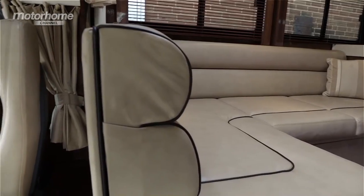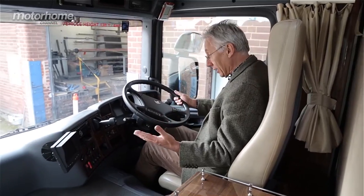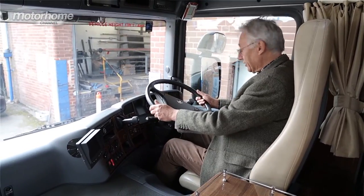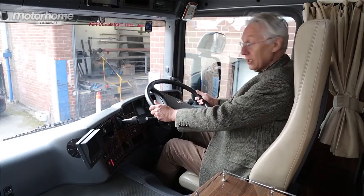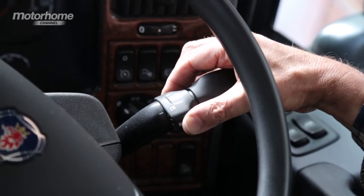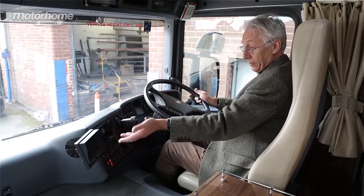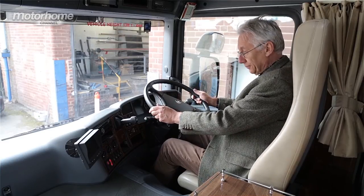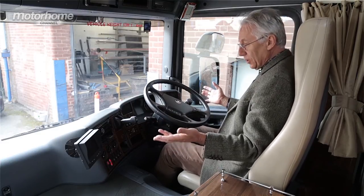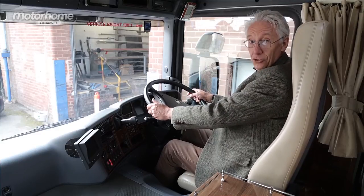Sitting in the driver's seat is a little imposing — there are knobs, buttons, switches everywhere. But of course, this is a Scania truck. Having said that, it's surprisingly easy to drive, thanks largely to the fact that the gearbox is fully automatic. And there are huge mirrors which give you great visibility all around, and of course a rear-view monitor. It's comfortable as well because the seat is fully air-suspended. It really isn't that difficult to drive.